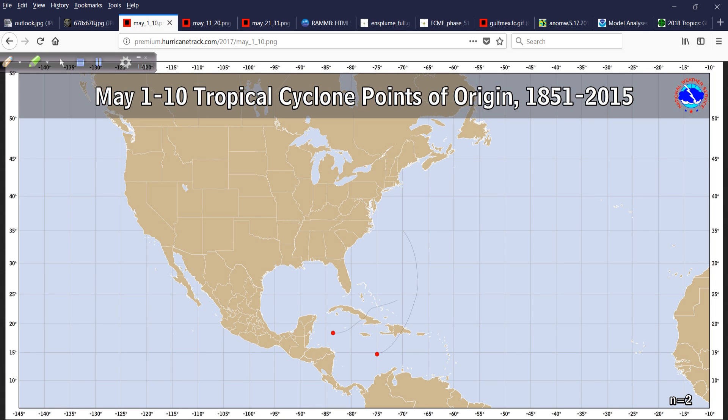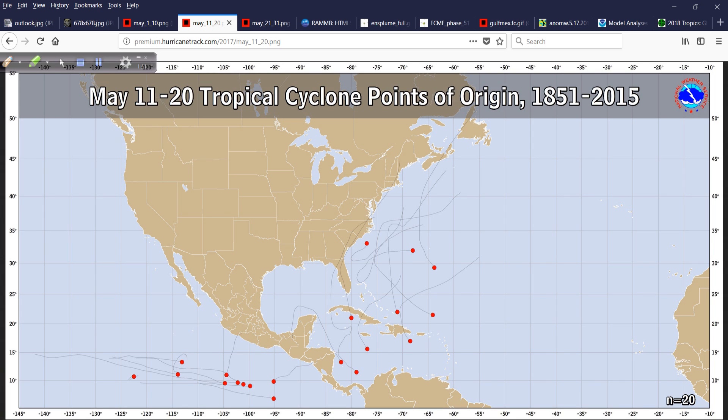So this is May 1st through the 10th, tropical cyclone points of origin, and this goes through 2015 — fairly up to date. You can see down here we had a couple of systems in the Caribbean Sea during the first 10 days of May, nothing in the eastern Pacific. Why doesn't the season just start in May? It just boggles my mind.